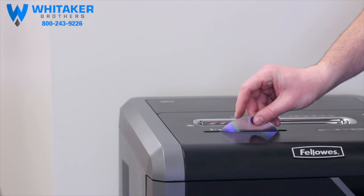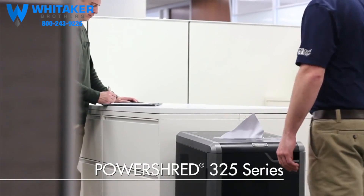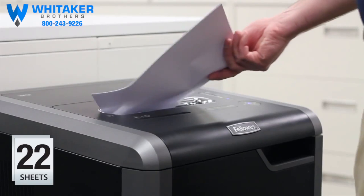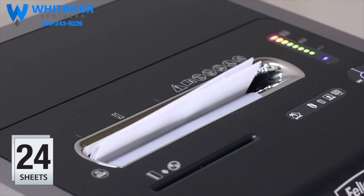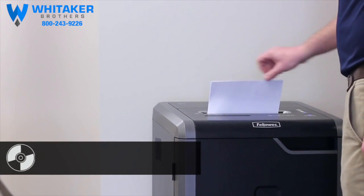Experience sleek design, innovative technologies, and hassle-free shredding with the PowerShred 325 Series. The crosscut model continuously shreds 22 sheets per pass, while the strip cut model shreds 24 sheets per pass.